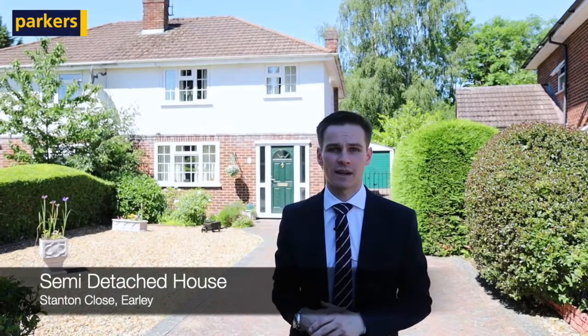Hi, Harry here from Parkers Estate Agency in Earley, and today you're joining me for a sneak peek on my latest new instruction. It's a three-bedroom semi-detached family home located in Stanton Close, Earley.